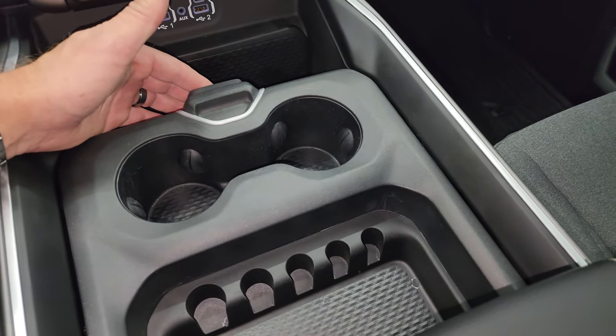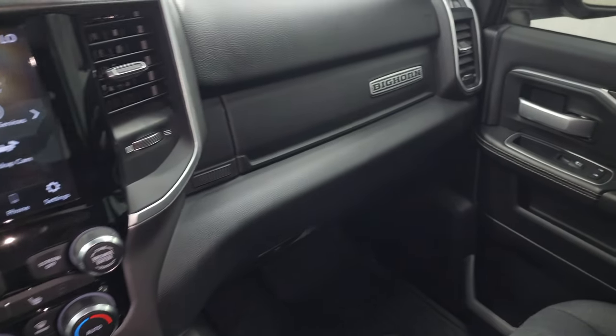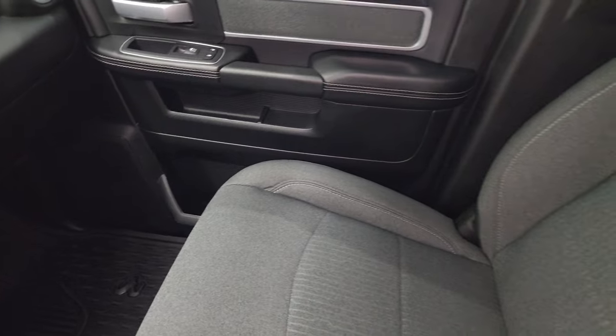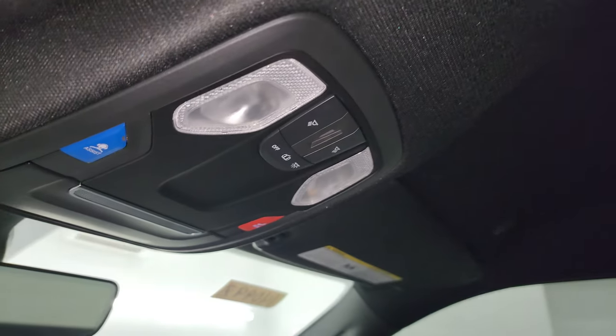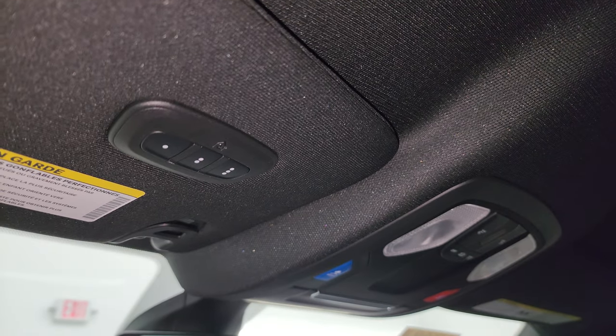You get a sliding coin holder and cup holder, keyless entry with remote start, and the passenger side dual glove boxes and seat are in excellent condition as well — no rips or tears on there. This one has the speakers in the ceiling. You get map lights, assistant SOS buttons, an auto-dimming mirror, and HomeLink buttons for your garage door, security systems, and lighting systems.